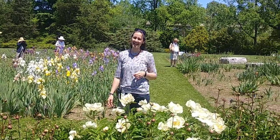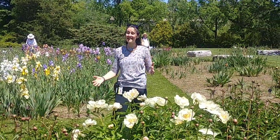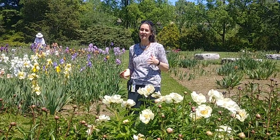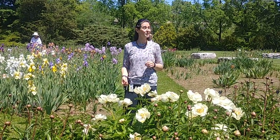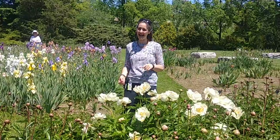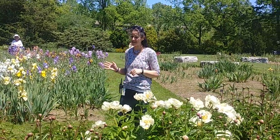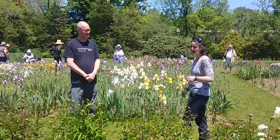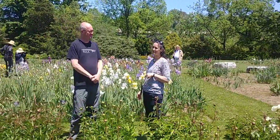Hi everyone, it's a beautiful sunny day here at Laking Garden, and this garden is where we have our biggest collections of late spring and early summer blooms, including the clematis, the peony, and our really popular irises. We're joined by Alex Henderson, who is our resident iris expert, to tell us a little bit about this collection.